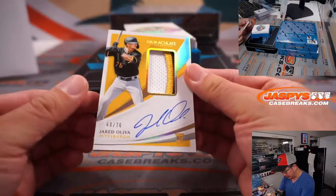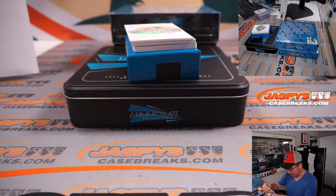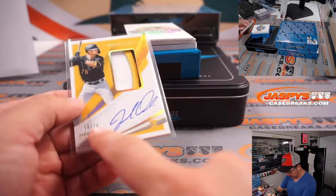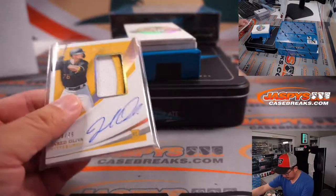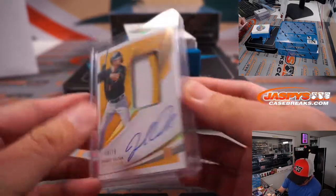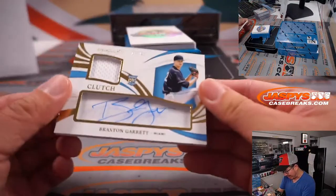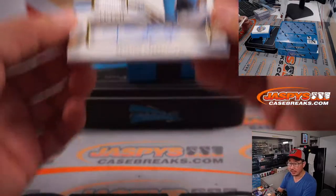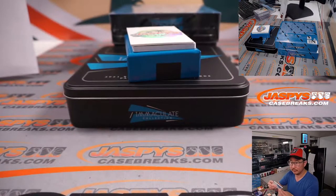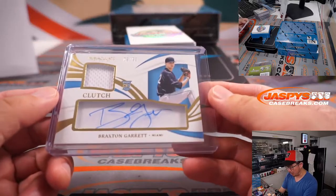We got Jared Oliva, 69 out of 76, three-color patch and autograph — I think that must be the jersey number parallel. That is for Dusty and the Pirates. And I think there's a printing plate on the bottom — another one of one. We got Braxton Garrett, 6 out of 50, clutch jersey and autograph. That's for Steve Locke and the Marlins.